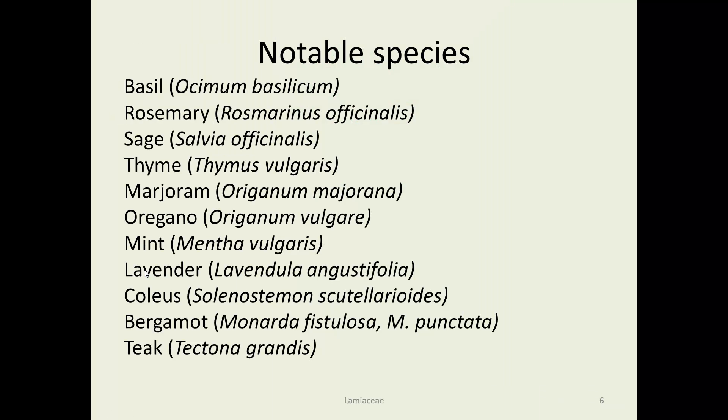Notable species include basil, rosemary, sage, thyme, marjoram, oregano, mint, lavender, coleus — which is a landscaping plant — and bergamot, often used for landscaping in Iowa, which is a native. Interestingly, if you look at many of these, their species names end in 'vulgaris' or 'vulgare,' which often means common. So these things have been around a long time — back when Linnaeus was naming them, they were all commonly used, which probably means people were already putting them in their gardens and using them for seasonings and making things smell good.